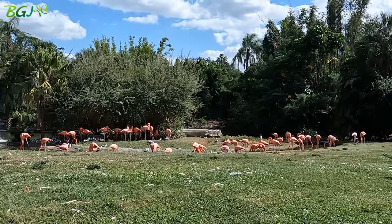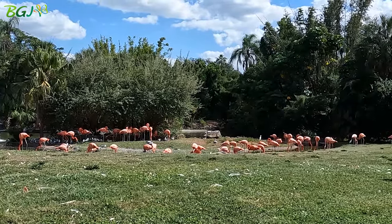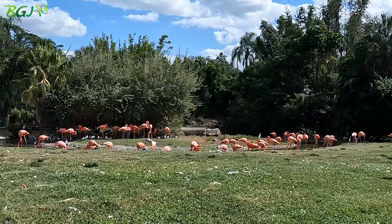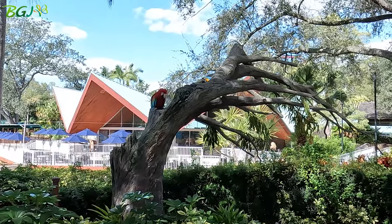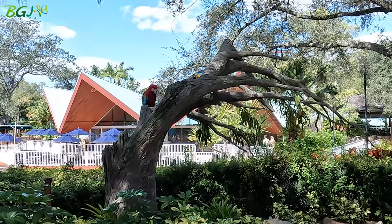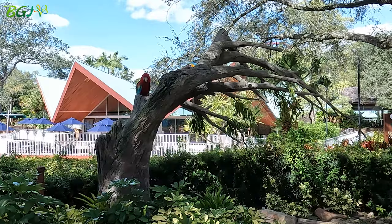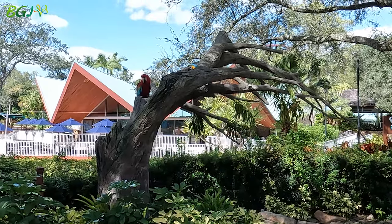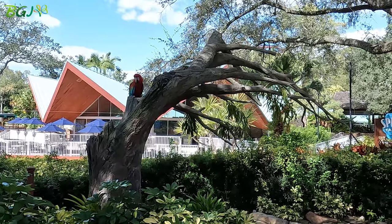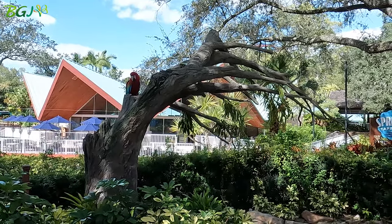For another Busch Gardens update, our pink chickens are still pink. Always a great day when the macaws are out at Busch Gardens.